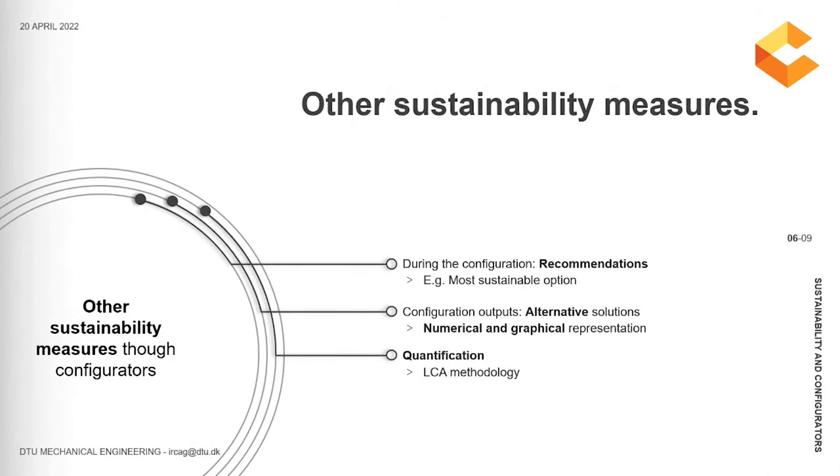Apart from the sustainability assessment tools that can be achieved through configuration systems, there are other sustainability measures in which configurators have already demonstrated to be very successful. I'm talking about optimization of results — for example, many companies have already adopted the improvement of waste reduction through configurators, or avoiding the over-design of customized products.